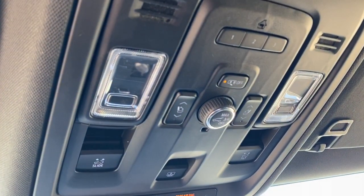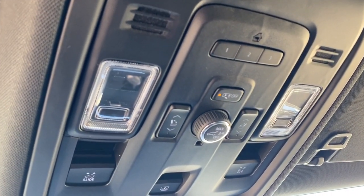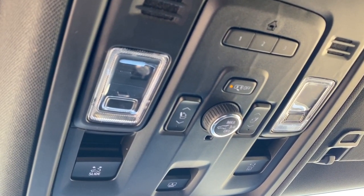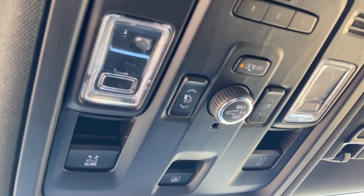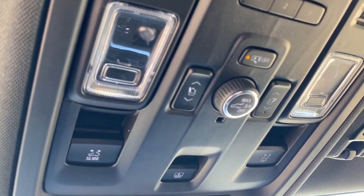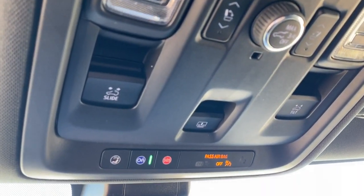Up above we have the programmable garage door opener and the power moonroof buttons. We've also got the buttons to fold that third row seating down, as well as the power liftgate button and OnStar.